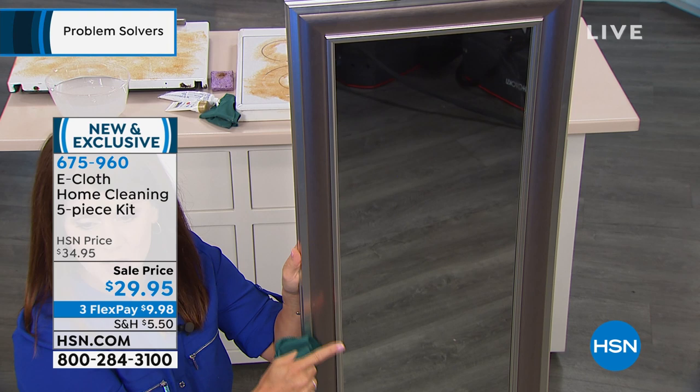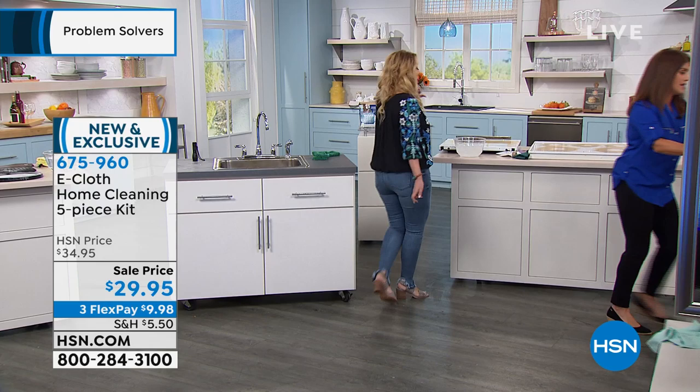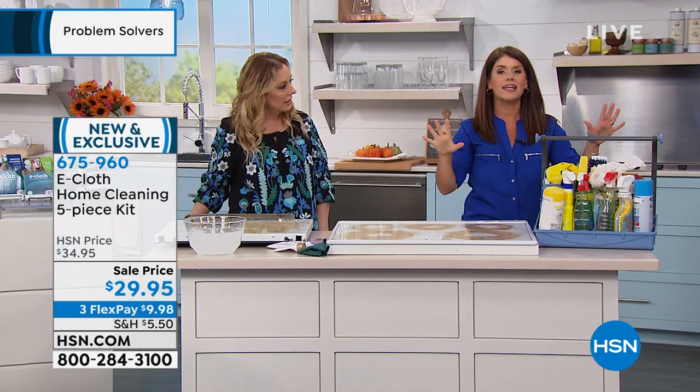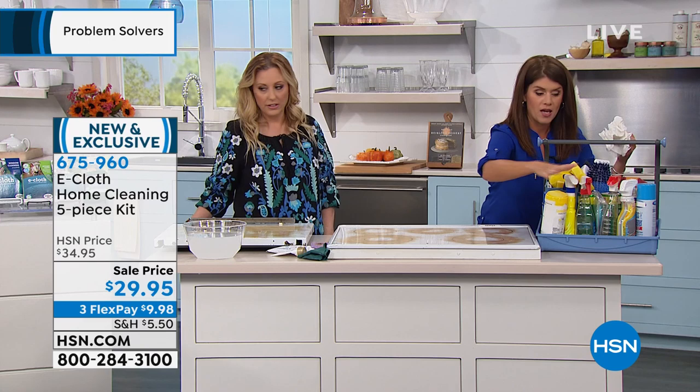We only have 2,000 orders available. I'm totally getting this because I'm allergic to everything — all that stuff makes me sneeze. Say goodbye to chemicals; they don't really remove the bacteria and germs, they kind of wipe it and then you throw the cloth away. The e-cloth actually removes the bacteria, and when you rinse it, it's gone. You don't have to use chemical sprays or wear gloves.